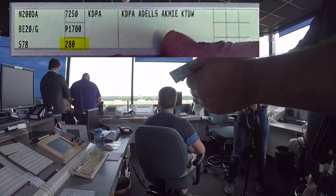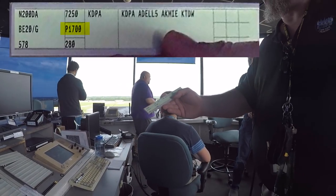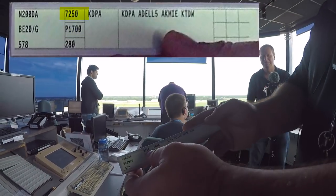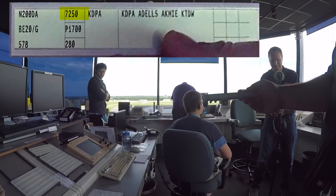From there he goes direct to the airport. He's got the altitude he wants to fly at, and P-1700 is his proposed departure time. The top number? That's his beacon code — the transponder code. There are multiple data fields visible showing aircraft type, routing, altitude, and squawk code.